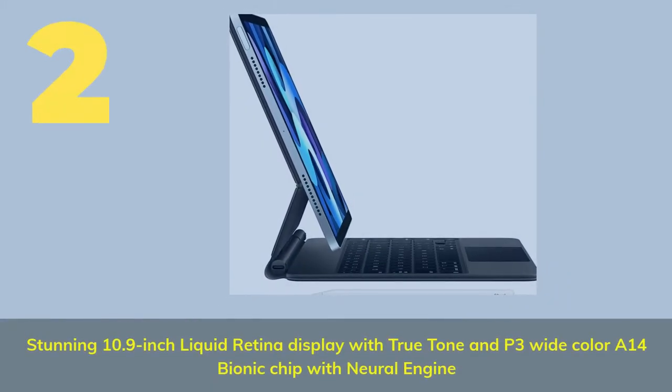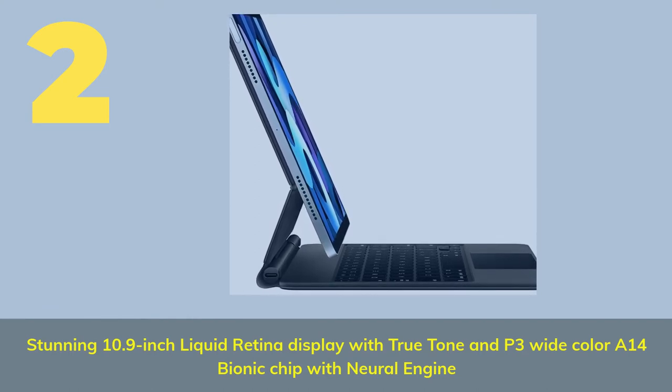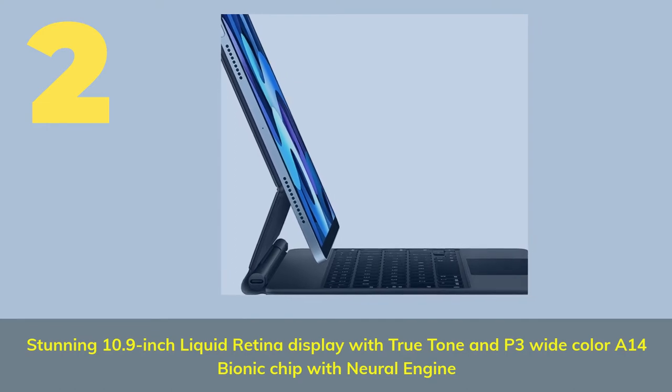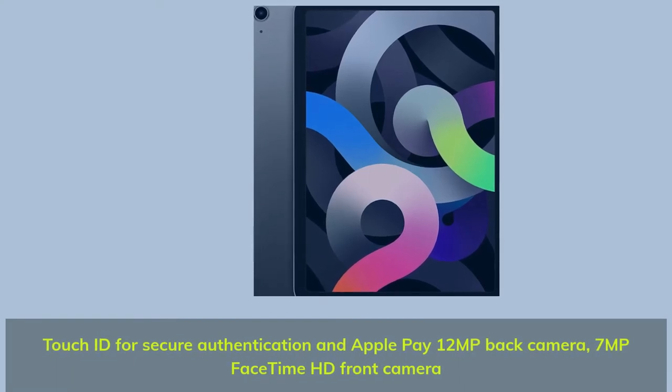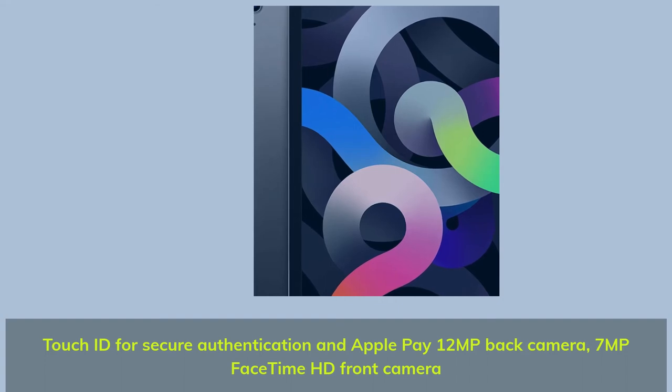Number 2: Stunning 10.9-inch Liquid Retina display with True Tone and P3 wide color. A14 Bionic chip with Neural Engine. Touch ID for secure authentication and Apple Pay. 12 MP back camera, 7 MP FaceTime HD front camera.